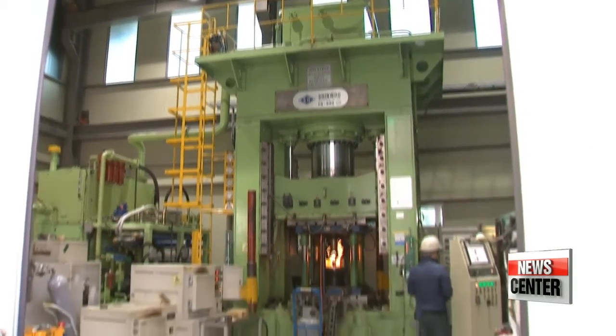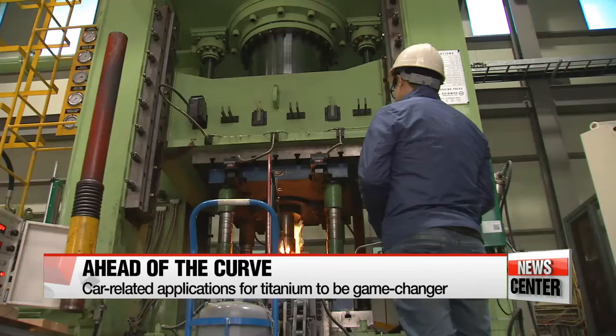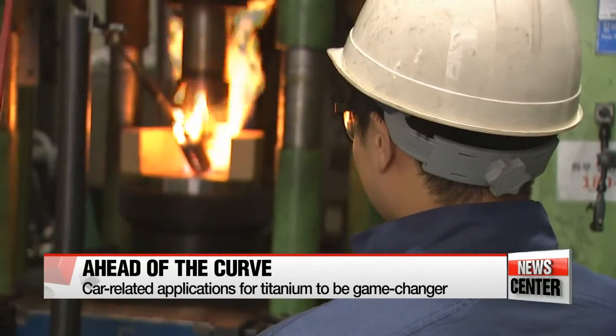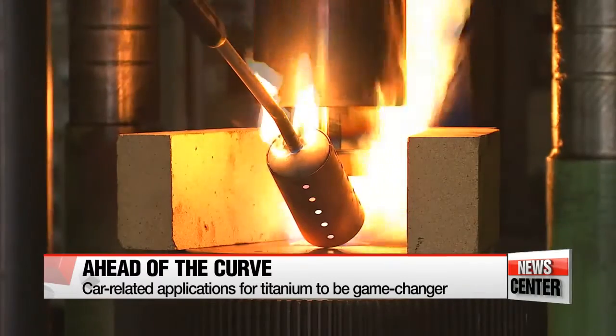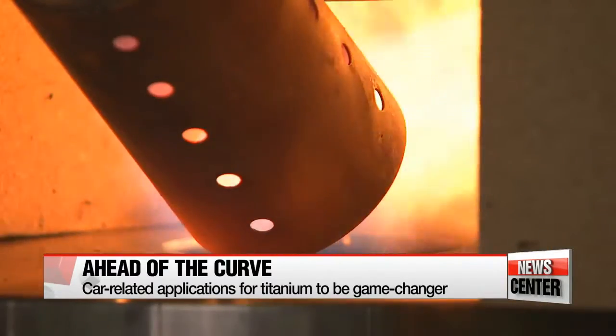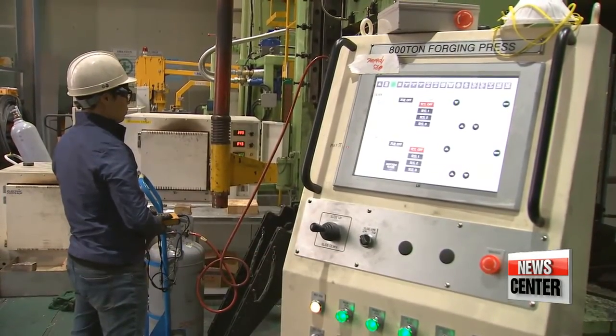Another researcher projects that the application of titanium will be a game-changer in the production of future automobiles, being lighter, stronger and more resistant to corrosion. Despite these advantages, a major stumbling block for its use in fields other than defense, space exploration and aeronautics is titanium's hefty price tag — it's currently 10 times more expensive than stainless steel.